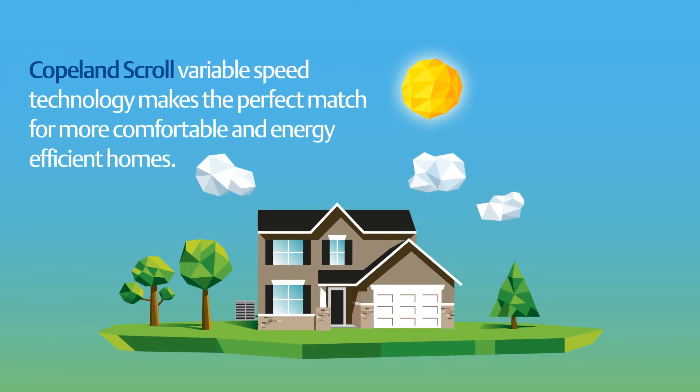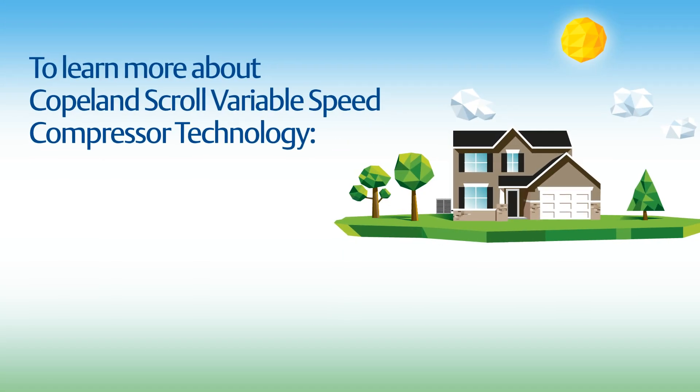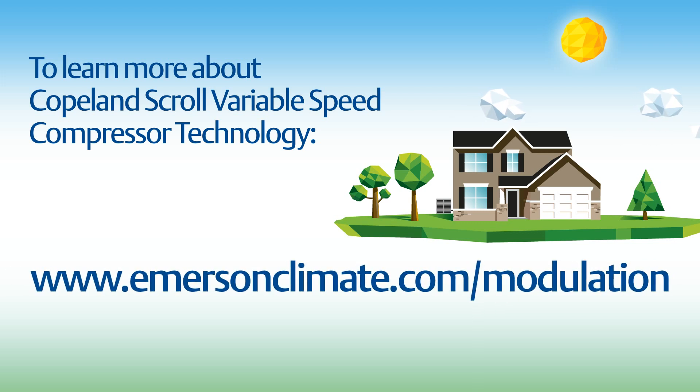For your next residential heating or cooling project, Copeland Scroll variable speed technology makes the perfect match for more comfortable and energy efficient homes. To learn more about Copeland Scroll variable speed compressor technology, please visit us online at www.emersonclimate.com/modulation.